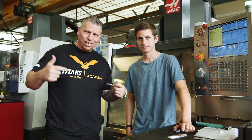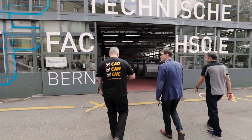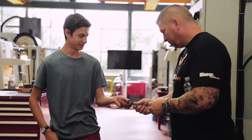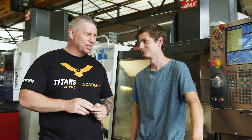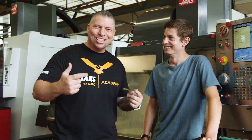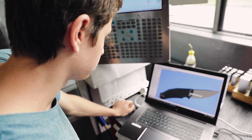Hey, what's up everybody, this is Titan — Titans of CNC — and I'm in Berne, Switzerland at the Technical College of Berne. I'm with Clement — 18 years old, phenom knife maker.